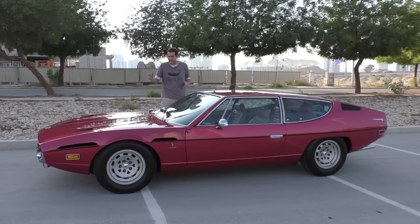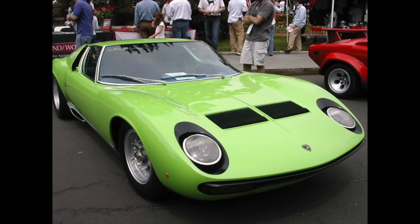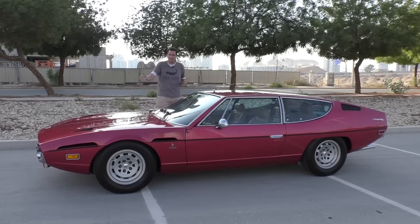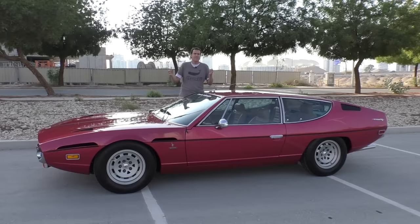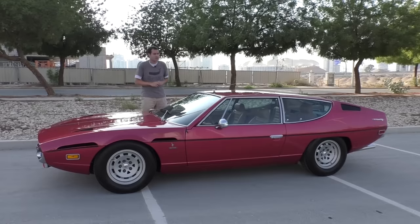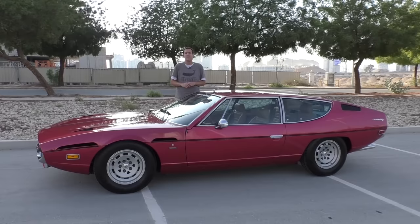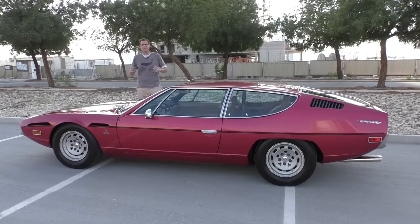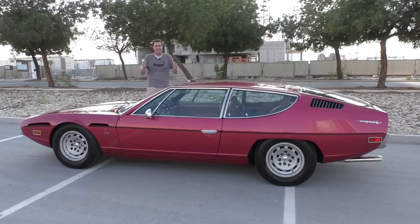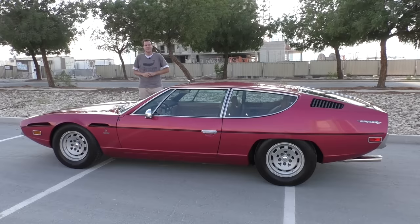The Espada was made from 1968 to 1978, coming out just two years after the Miura. While the Miura was getting all the glamour as the V12 sports car, the Espada also had a V12, except it had four seats and the engine was in the front. Think of this as the Ferrari FF while the Miura was more like the Aventador or the 488. Lamborghini made about 1,200 Espadas and this one had 321 horsepower when new, 44 years ago. Today I'm going to show you all the unusual quirks of this very unusual car, then get behind the wheel and give it a Doug score.